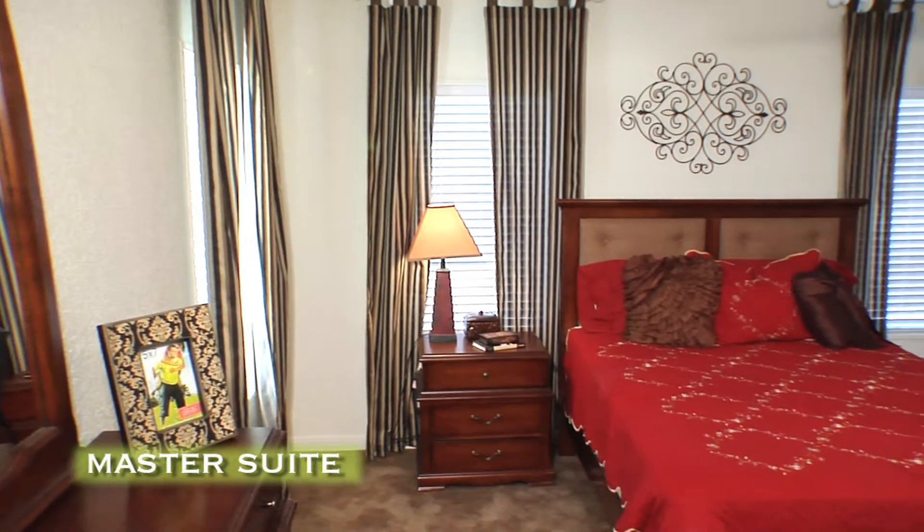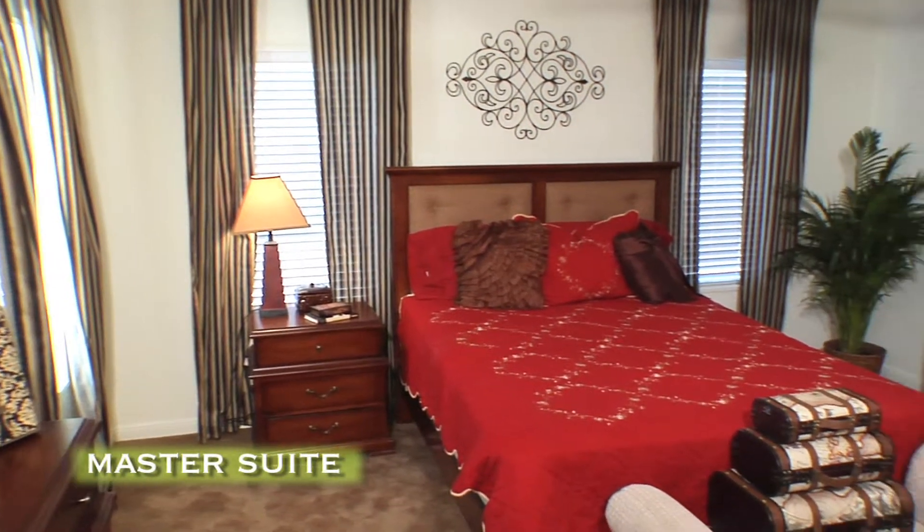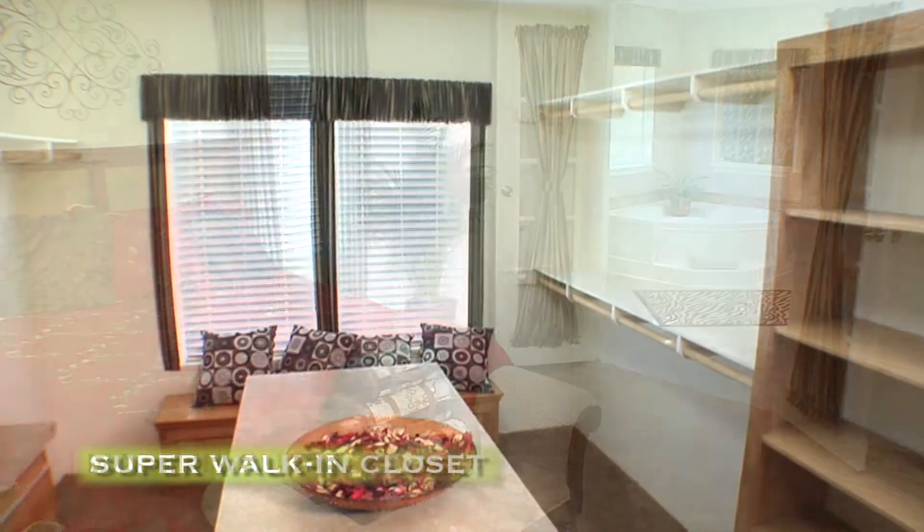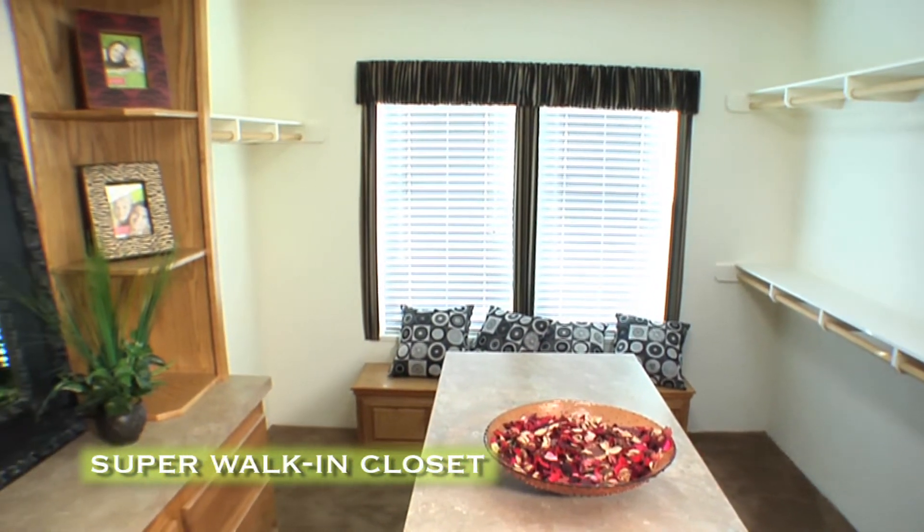The master suite is large enough to accommodate a modern, king-size bedroom set. French doors open to the master bath. The super closet features considerable shelving and cabinetry.